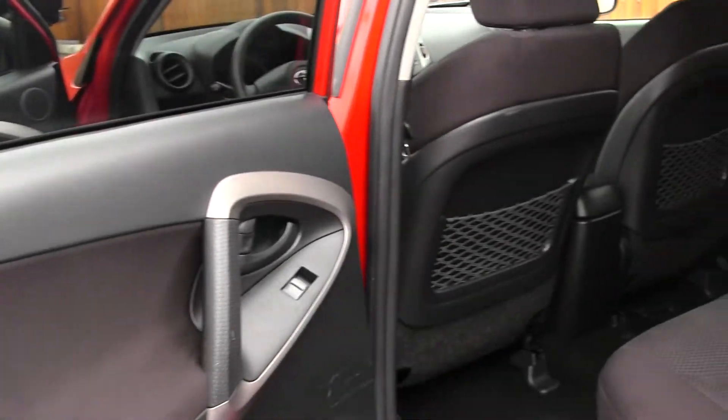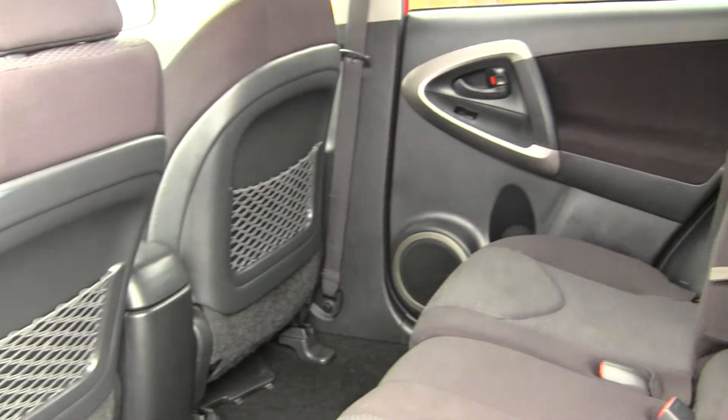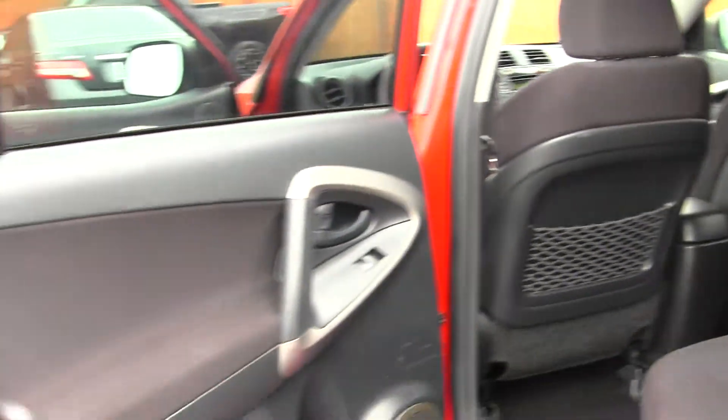The back seat comfortably seats three. As you can see, you have tons of legroom back there. It's nice and spacious, and also very clean on the inside.